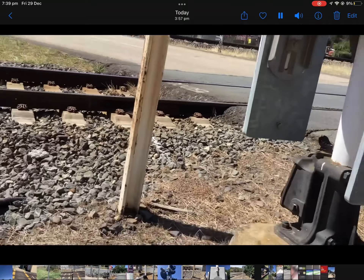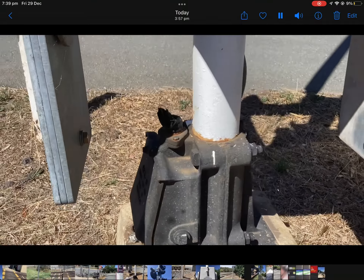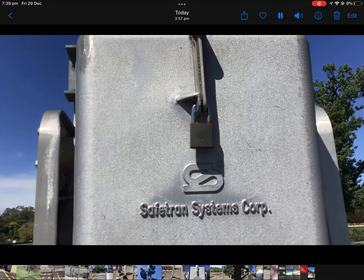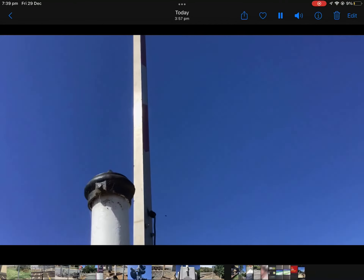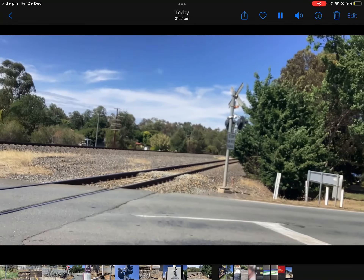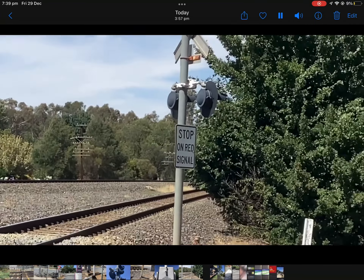For the gated signal over here, we've got a McKenzie and Horat signal base — which is huge — a SafeTrans Systems Corporation gate mechanism, a Siemens flat gate, and three Alcraft gate lights. For that gateless signal over there, we've got an unmarked base, a white with a black line-stop on the red signal sign, two Westinghouse LEDs on one Westinghouse cross-arm, and a two-track cross-arm pole cap.